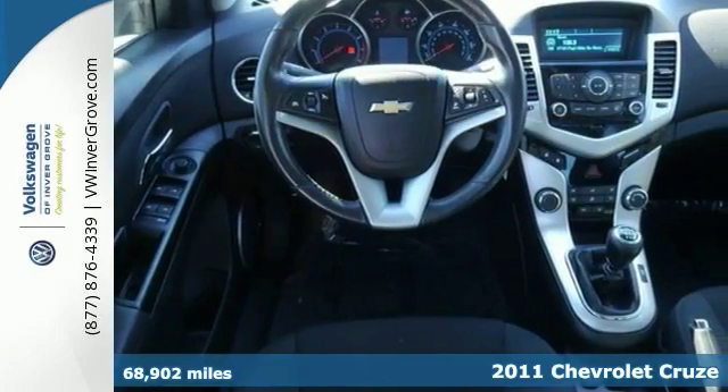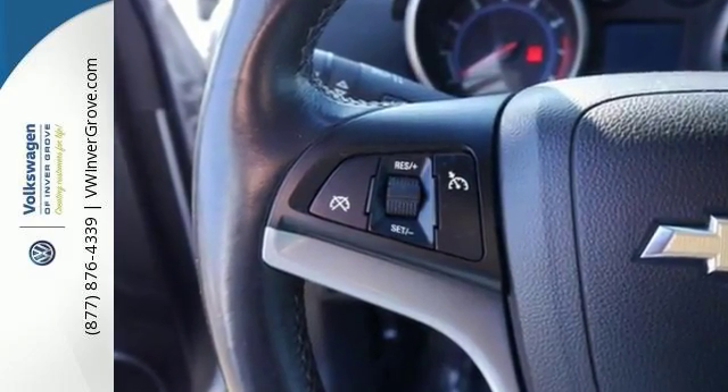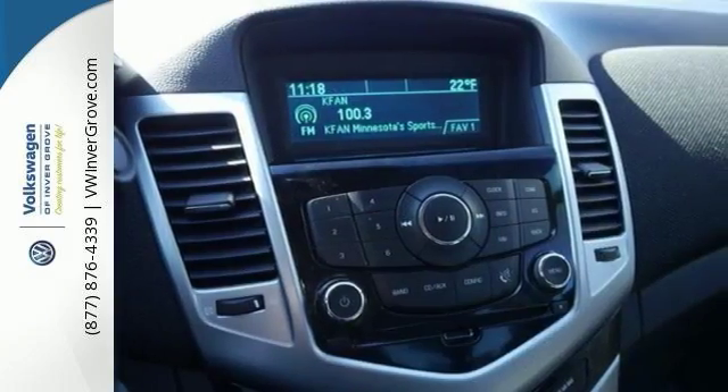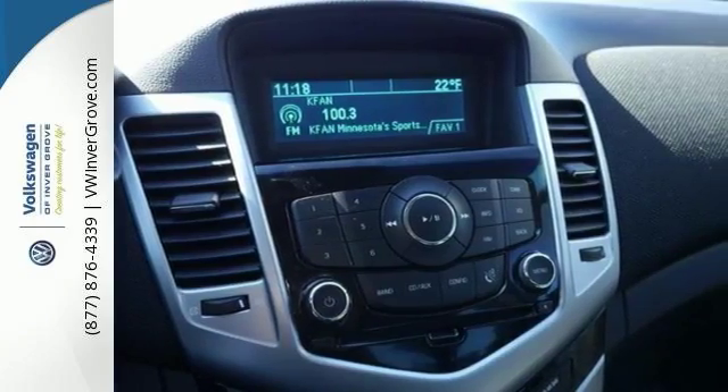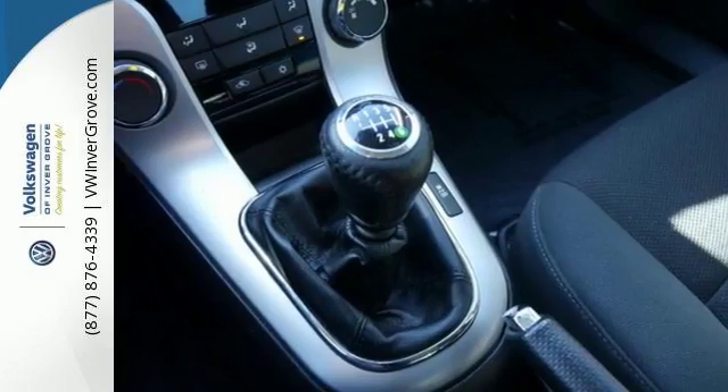This fuel-efficient vehicle comes with traction control and multiple airbags for your safety. It has remote keyless entry and a CD player for your listening pleasure. And it's bound to sell fast with many other features like the steering wheel audio controls and the OnStar system, which make it even more attractive. It even has a manual transmission.